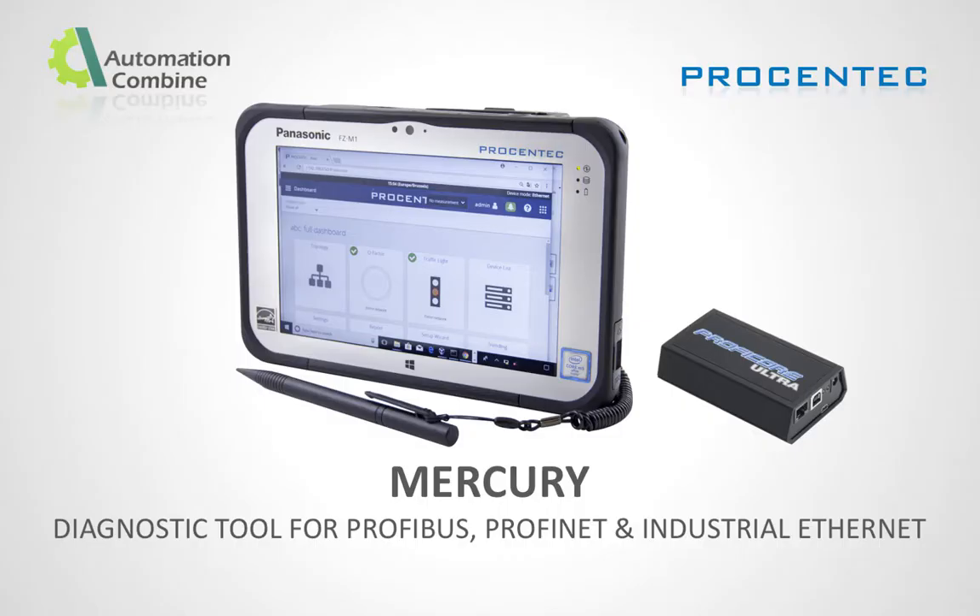Introducing ProSyntac Mercury — the latest and advanced diagnostic tool for Profibus, Profinet, and industrial ethernet networks.